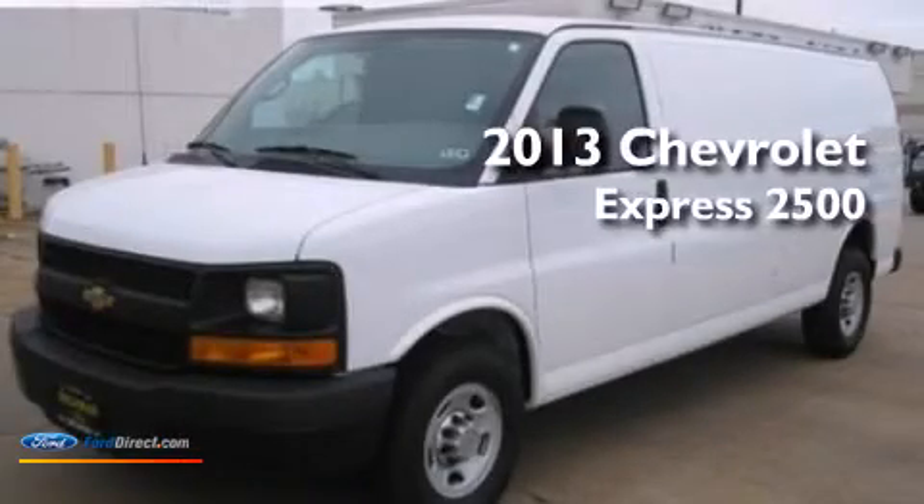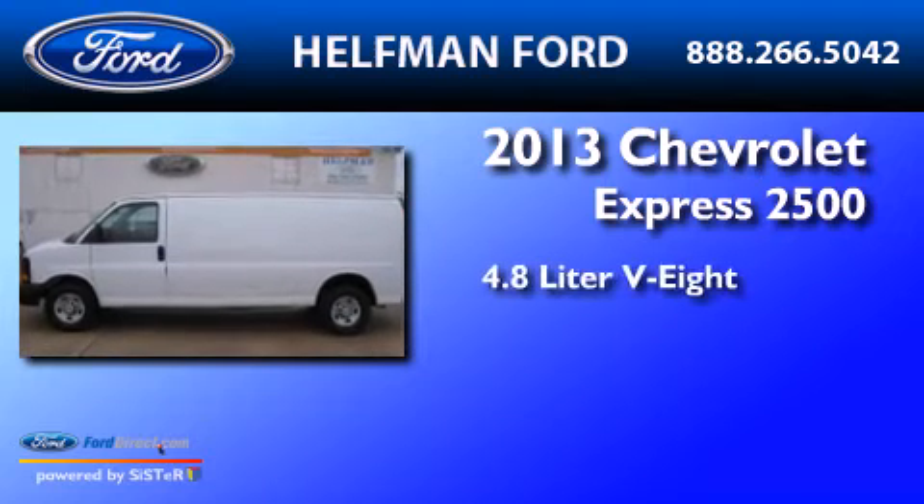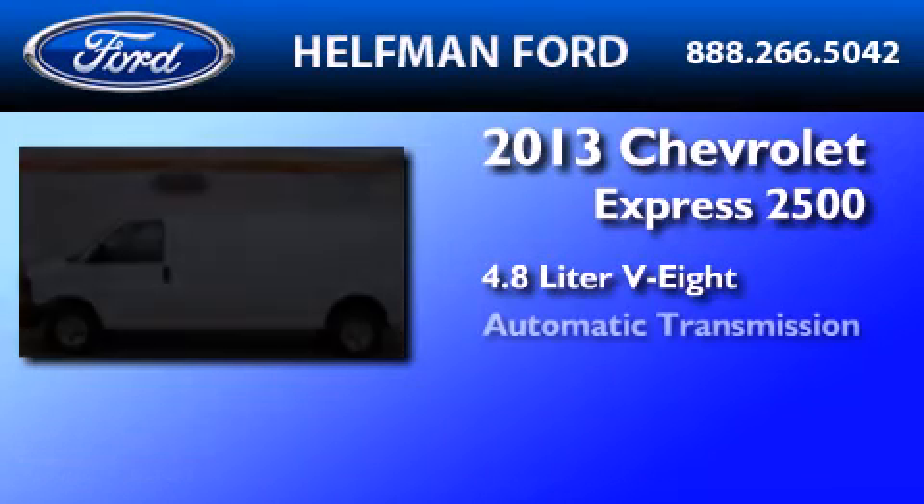This is a 2013 Chevrolet Express 2500. It features a 4.8-liter eight-cylinder engine and an automatic transmission.